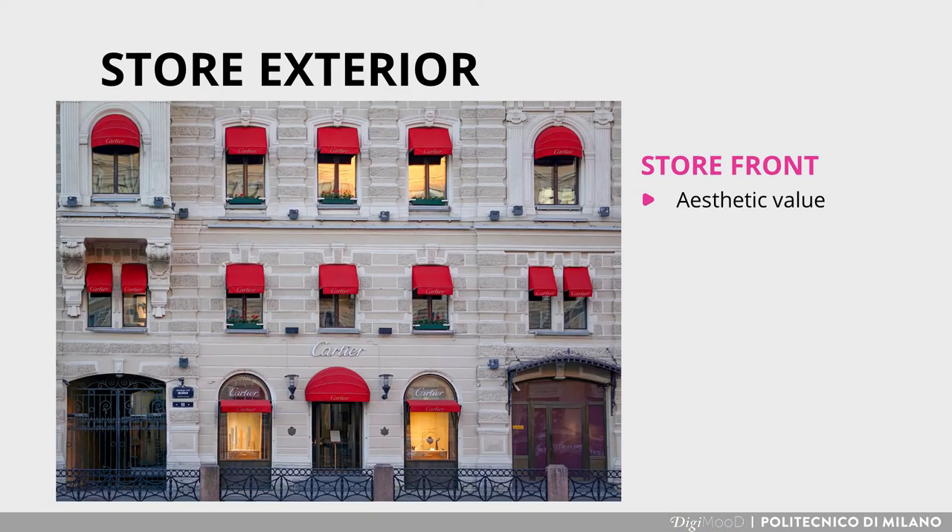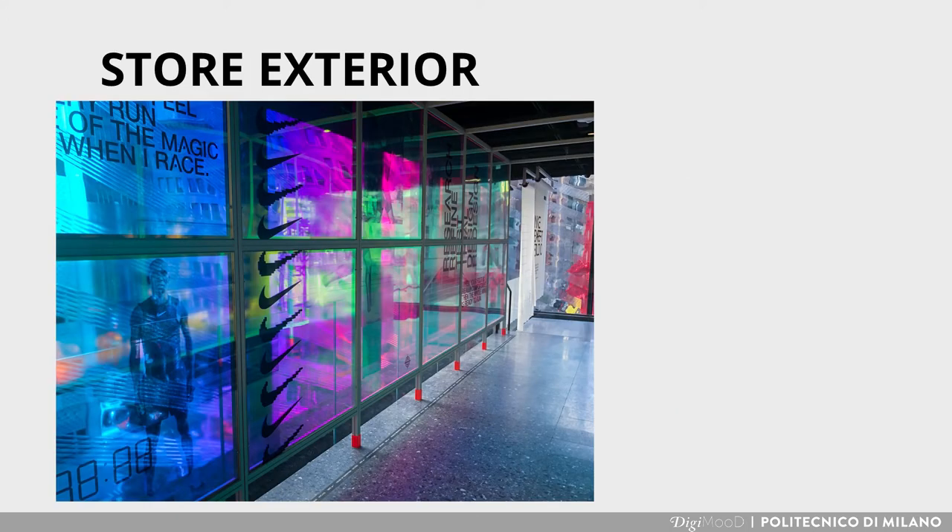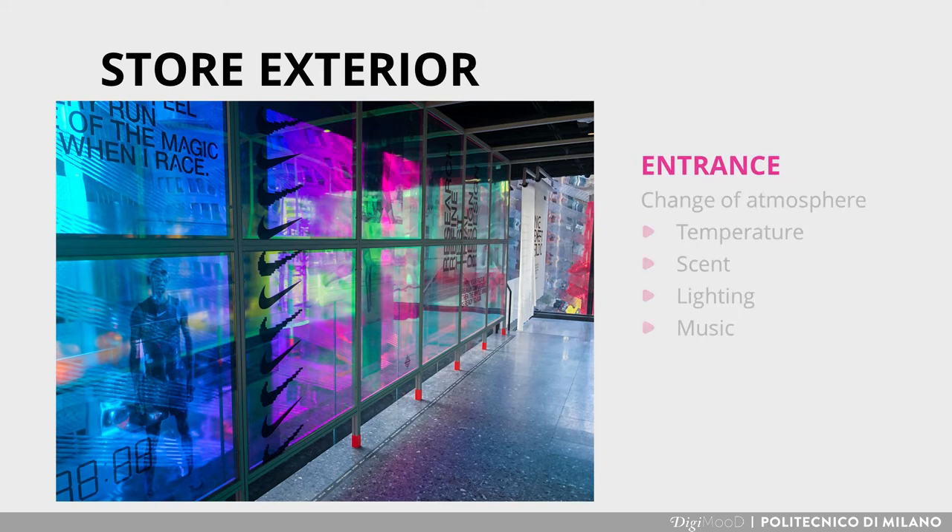Starting from store exterior, the storefront tasks include estate value, customer visibility, store security and efficiency. About the store entrance, it is important to create a change of atmosphere using scent, lighting, music, and comfortable temperature.